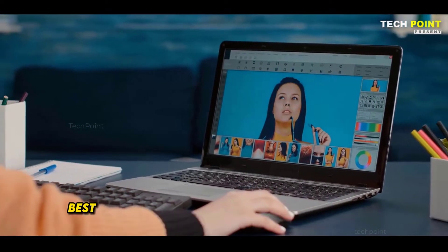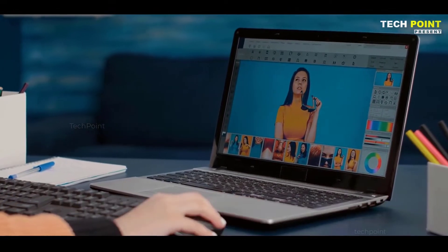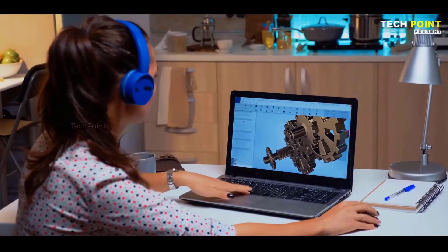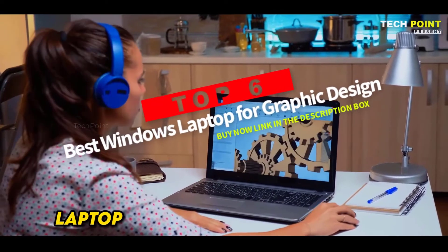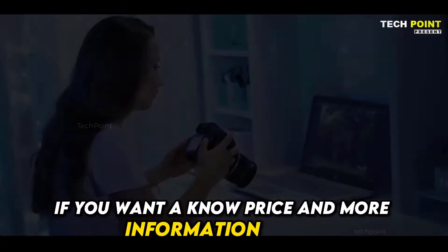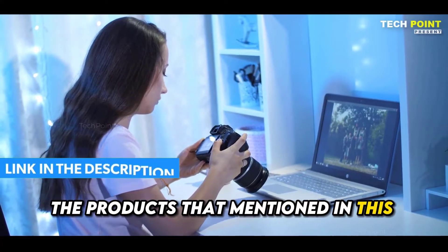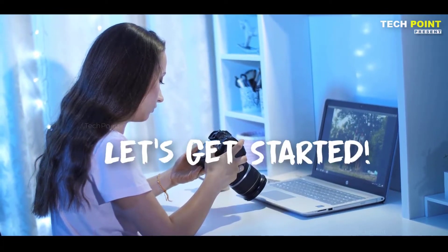Hey guys, are you wanting to buy the best Windows laptop for graphic design in 2023? Then you are in the right place. Our today's video is about the top 6 best graphic design laptops available in the market. If you want to know the price and more information about the products mentioned in this video, you may check the link in the description box below. So now let's get started.